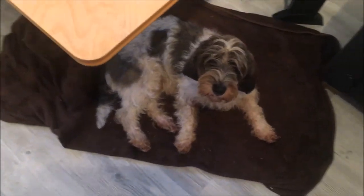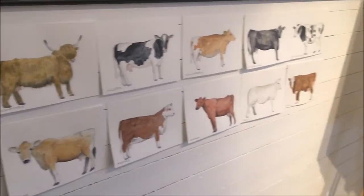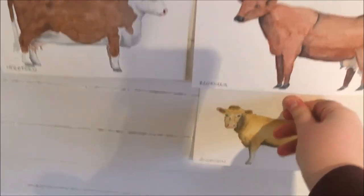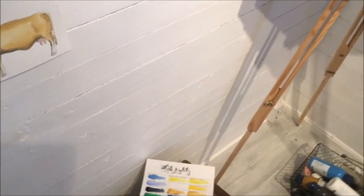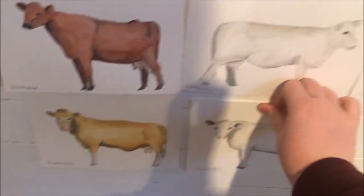Okay, so we are actually done. Here is all the cows. So I have put them up on the wall here. That is 13 cows.